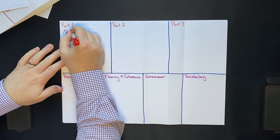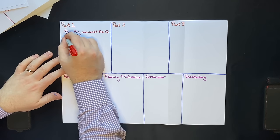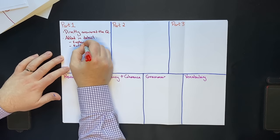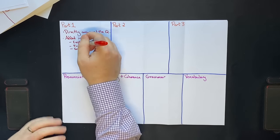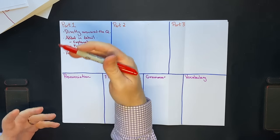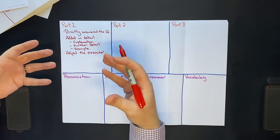For part 1, I directly answered the question. If they asked me a question I directly answered it, and then I added in detail — this could be an explanation, further detail, or an example. You can summarize this as: I helped the examiner understand my direct answer to their question. So if they asked me where I was from, I would say exactly where I'm from and then add a little bit more detail explaining about that place.